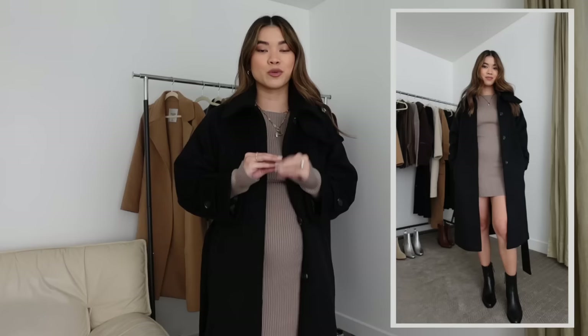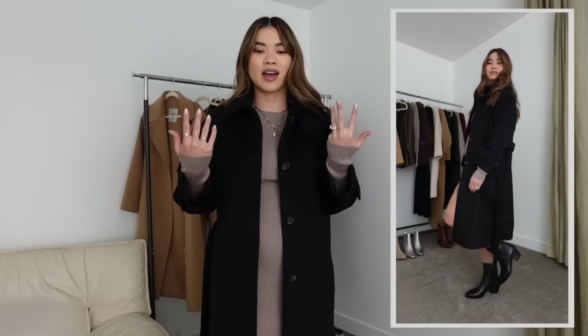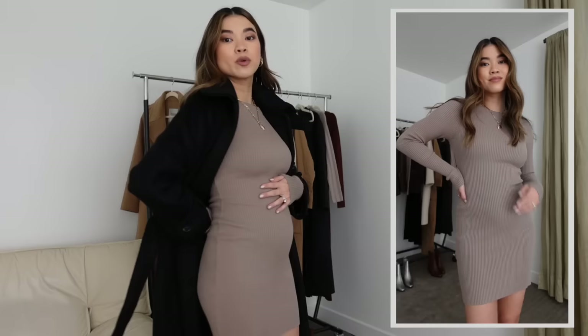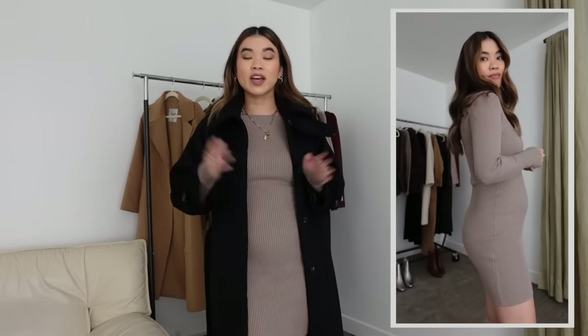Next up is this incredible sweater dress. A lot of the outfits I've been wearing on Instagram have had sweater dress bases because they're so comfortable — a great way to feel super comfy but also very put together. Since being pregnant, I've had to switch my mindset from tailored pants to other ways to dress up. I got this in my normal size, an extra small petite, and it fits super well. I can wear it now and further into pregnancy, and also after. Abercrombie's sweater dresses come in so many colors and they carry them in petite.